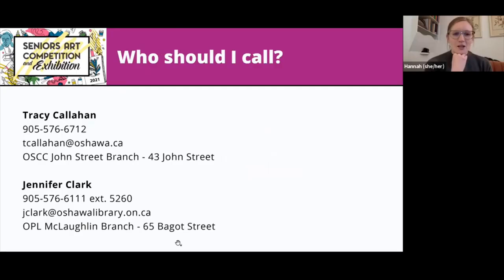In terms of calling folks to get your piece documented, you're going to call Tracy or Jen — they're on the call with us today. This information is also on the pamphlet available on the library's website. Tracy is with the Oshawa Senior Center and Jennifer is at the library. You can give those ladies a call and they'll either put you down on a waitlist or, if it's closer to May, they'll slot you in based on your availability.